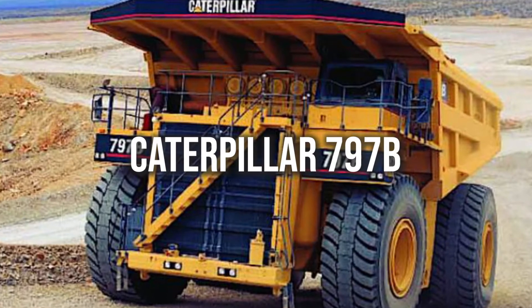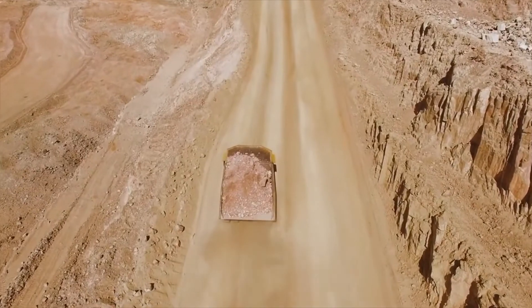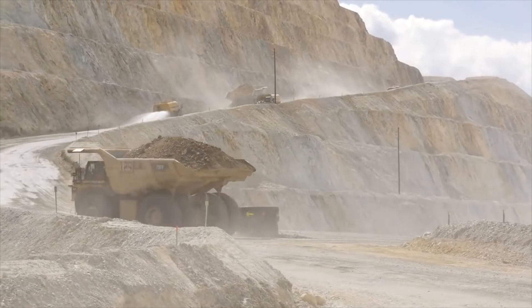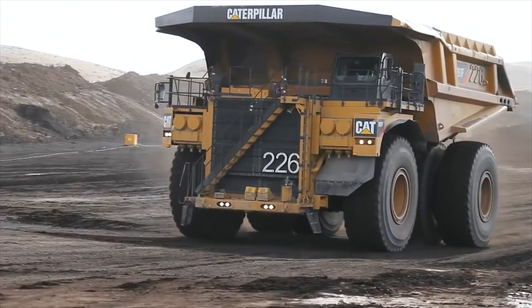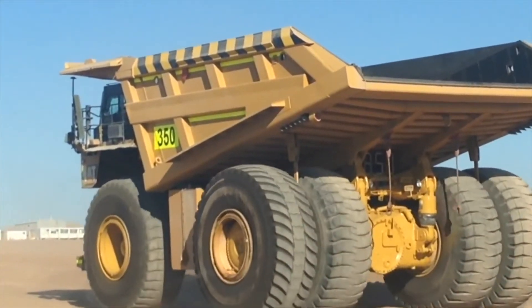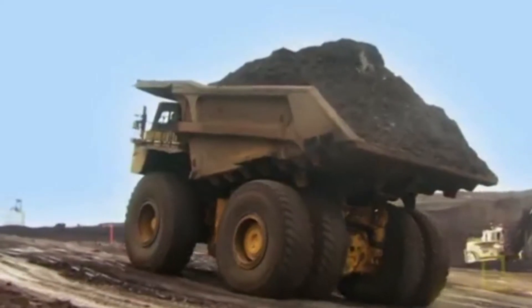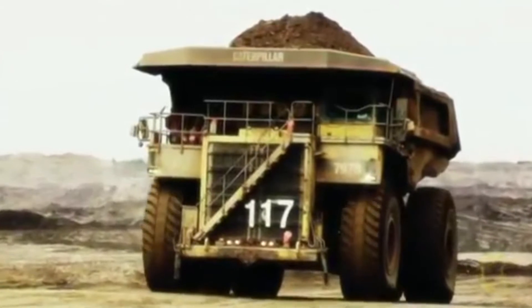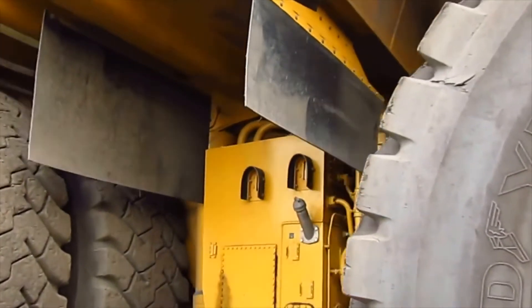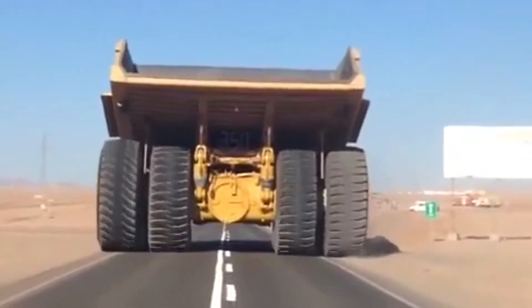Known as one of the largest mechanical dump trucks on the entire planet, the Caterpillar 797B — better known as the CAT 797B — is the ultra-class mining truck. Just one of its giant single tires has a diameter of 13 feet. Its width is 30 feet and its length is roughly 47 feet. What's more epic is that it can sustain a speed of 40 miles per hour despite its massive weight, and was specifically engineered for high-production mining and heavy-duty construction applications worldwide.